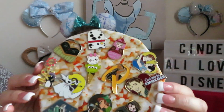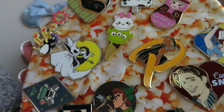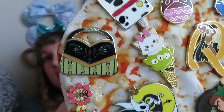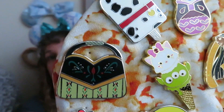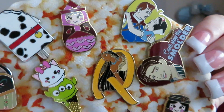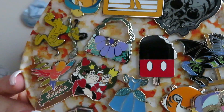Here's the next one, and again so many fabulous pins. This is going to be a tough decision — tough indeed. One more pin board, and I already see what I'm going to get on this board — something I've been wanting. We'll have to see if anybody can guess which one it is.